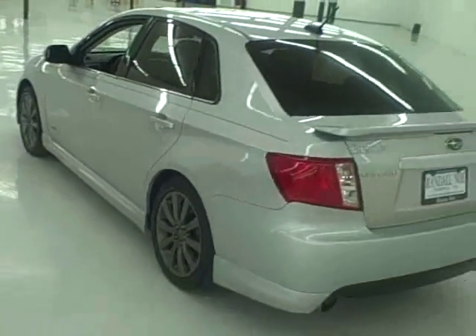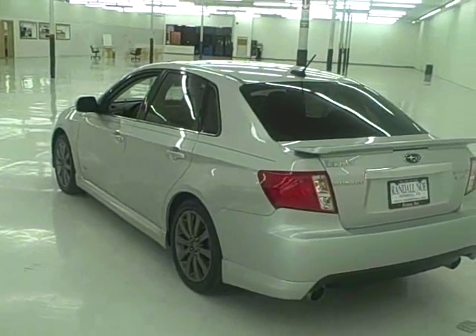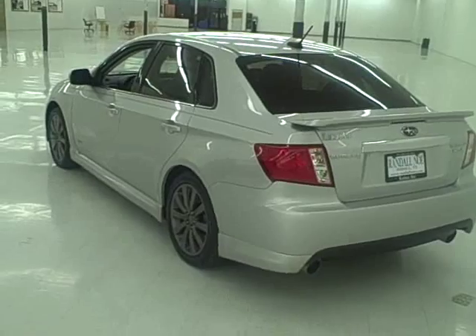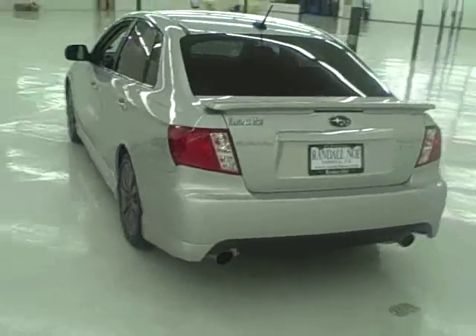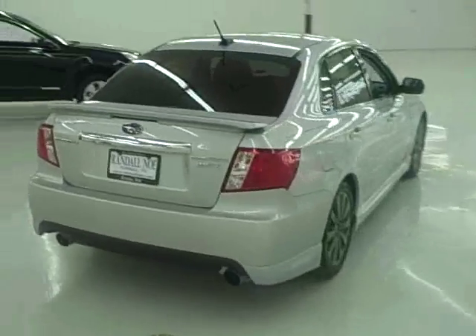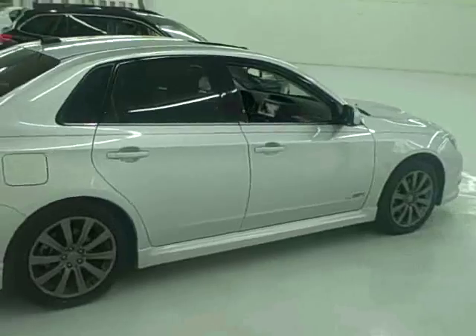5 year, 60,000 mile powertrain warranty. 3 year, 36,000 mile basic warranty. You'll also get 3 year, 36,000 mile roadside assistance with Subaru. Come and see me this weekend and you'll also receive a 2 year, 24,000 mile maintenance warranty for free — you heard it, for free.